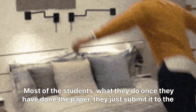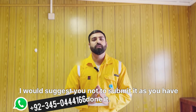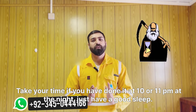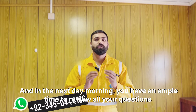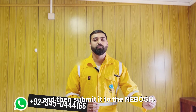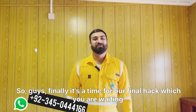The next strategy is review and revise. Most students, once they finish the paper, immediately submit it and go to sleep. I would suggest not submitting as soon as you finish. If you've completed it at 10 or 11 pm, have a good sleep and in the next morning you'll have ample time to review all your answers before submitting to NEBOSH.